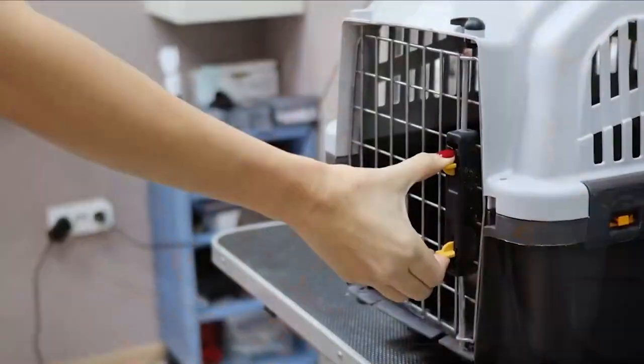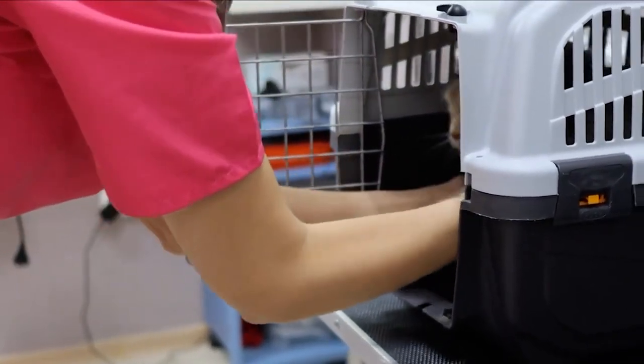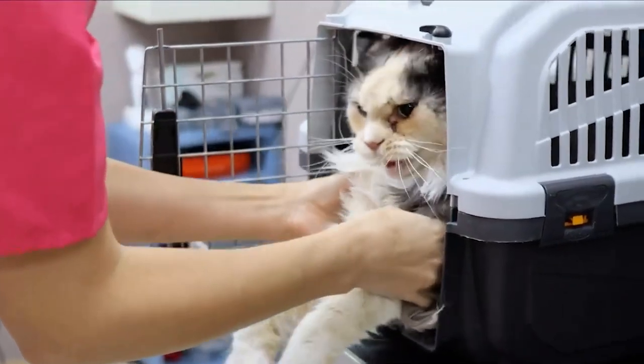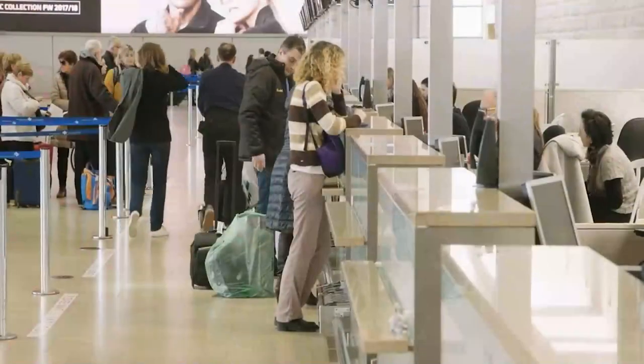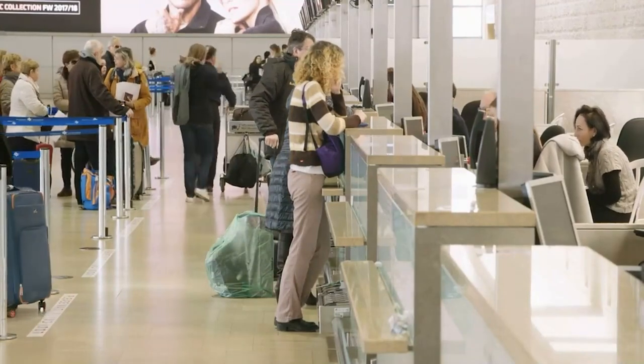Also, this choice enables your cat to travel in a bigger carrier that can accommodate a tiny bed and a litter box. Coordinate with the airline ahead of time so that the company can make the appropriate arrangements for your cat.